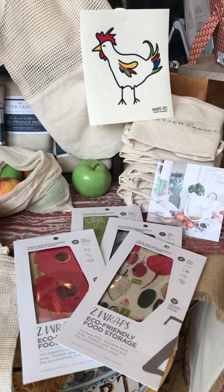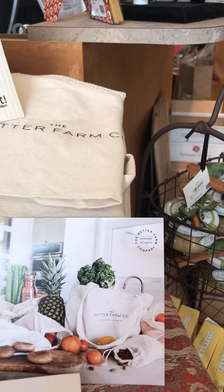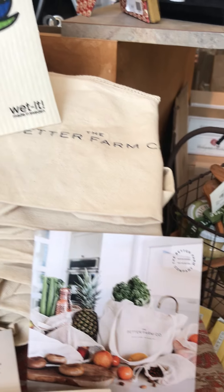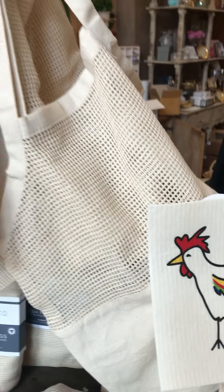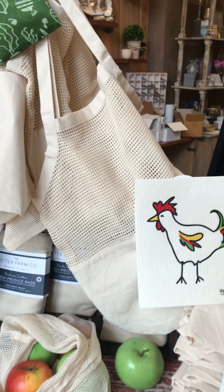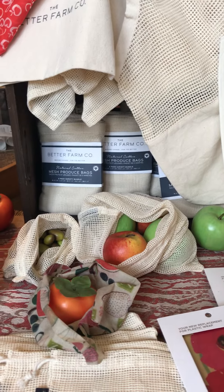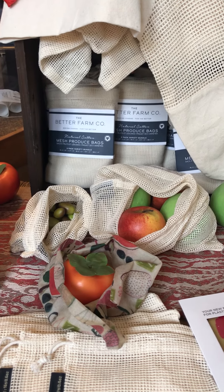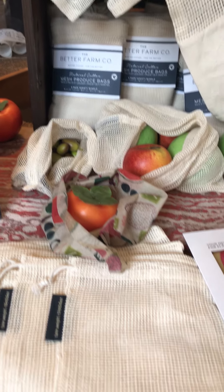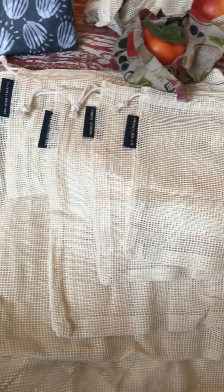We're working with this new company called the Better Farm Company and they have these great bags to take on your shopping adventures — your grocery shopping adventures or any shopping adventures. And then when you get into the produce section of the grocery store, we're often left with only the option of those plastic bags, but this company has come up with a pack of multiple sizes.